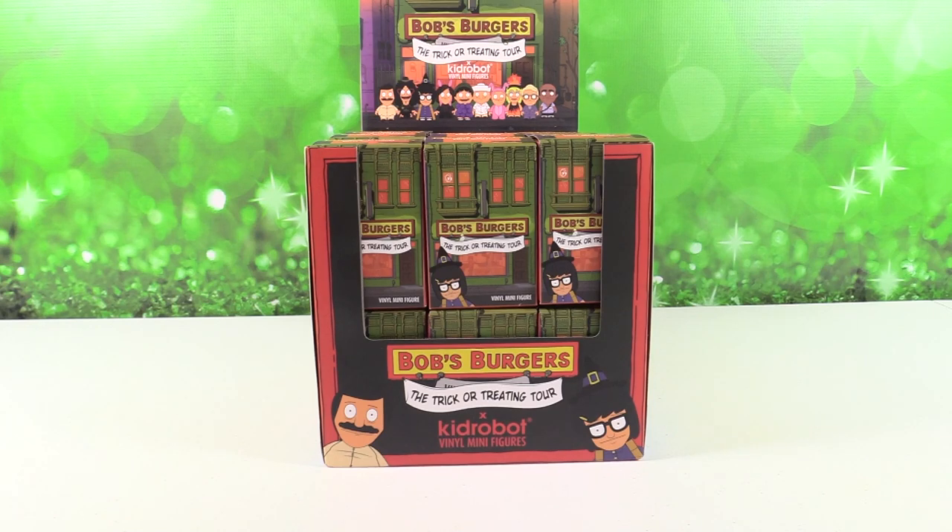Hey guys, it's Shannon and Paul and today we're going to be opening up Bob's Burgers the trick-or-treating tour collection by Kidrobot. I am excited about these. I am too.